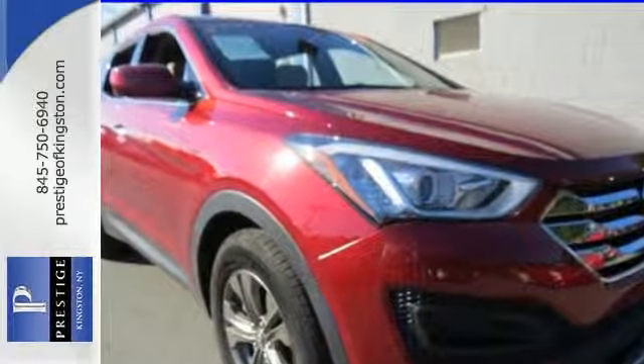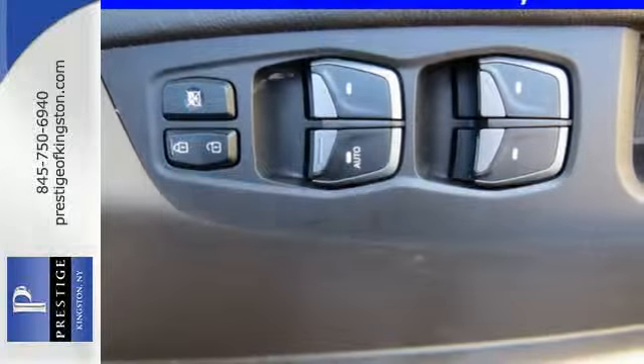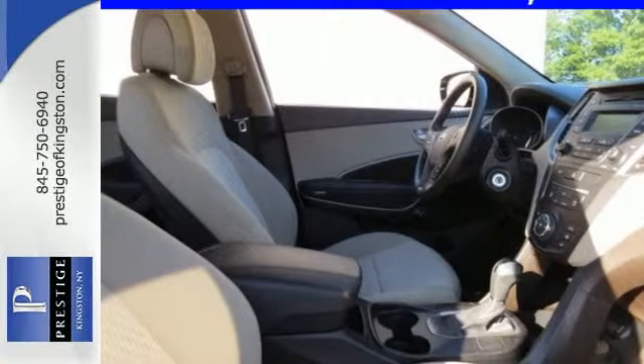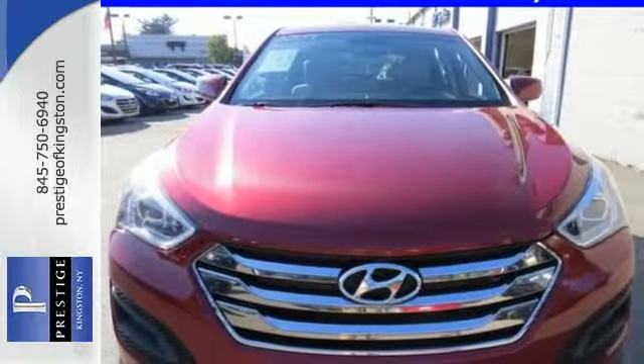Innovative technology is at your fingertips with the multi-function steering wheel, Bluetooth technology, keyless entry, and BlueLink telematic system. It offers excellent safety features including multiple airbags. Cruise in today and look at this versatile Santa Fe Sport.